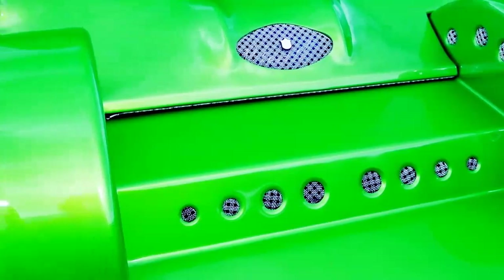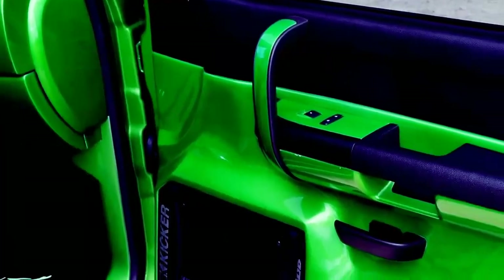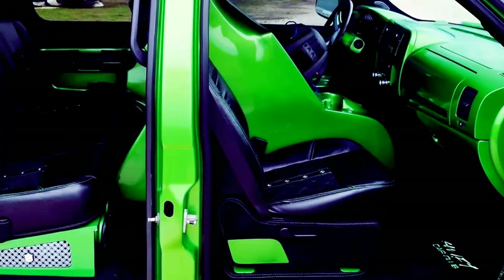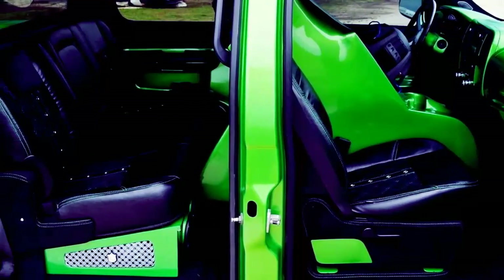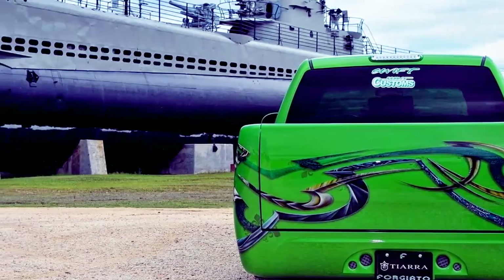Front Suspension: Extensive Front Kit, 2,500-lb Air Lift Bags. Rear Suspension: Wishbone 3-Link, Bags Behind Axle, 2,500-lb Air Lift Bags, 2 V-Air 480C Compressors, 5-gallon tank.